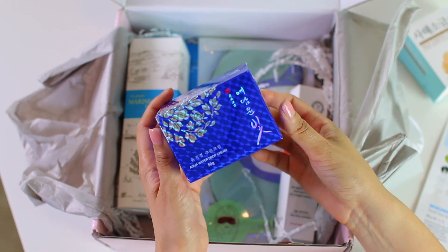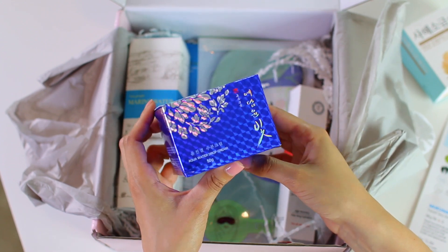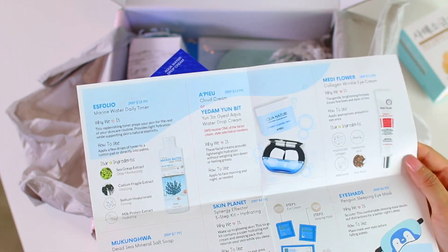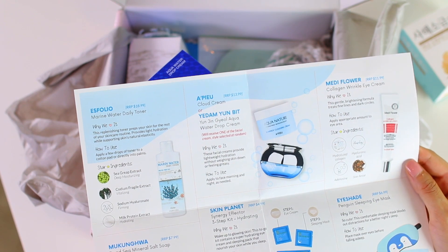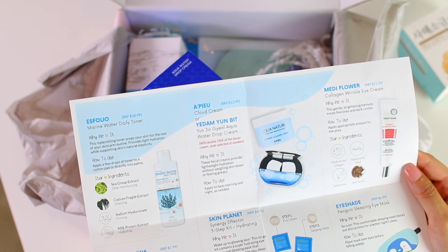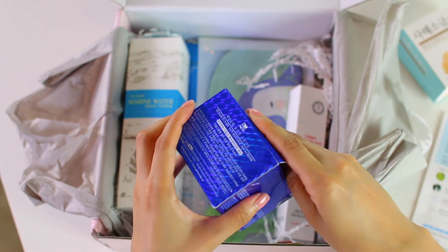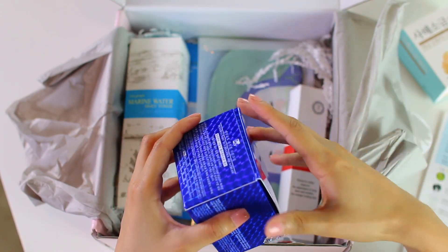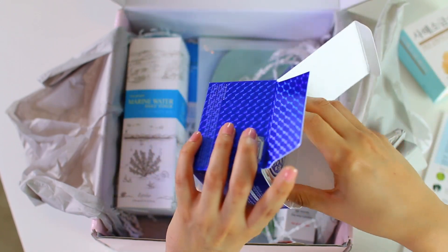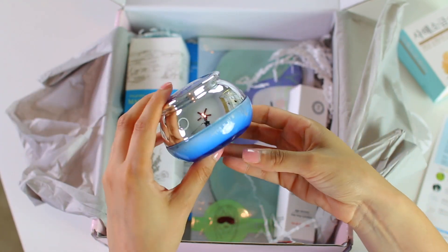Wow, look at this packaging. And I'm really sorry about my nails, guys. So the packaging on this is absolutely gorgeous, and this is the Aqua Water Drop Cream. It looks like in the box you would have had the option of receiving either cream — either the Cloud Cream or the Aqua Water Drop Cream, which is the one that I got. And I love water creams. I think they are some of my absolute favorite moisturizers in the world. I love the Tatcha Water Cream, I also love the Dr. Jart Water Drop, and I'm a big fan of the Belief Aqua Balm. So I'm a big water cream kind of gal.